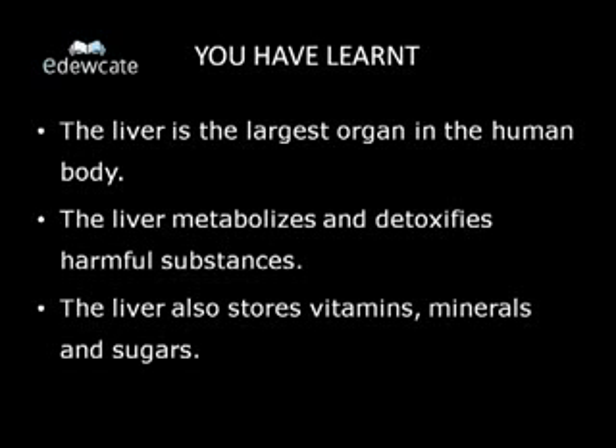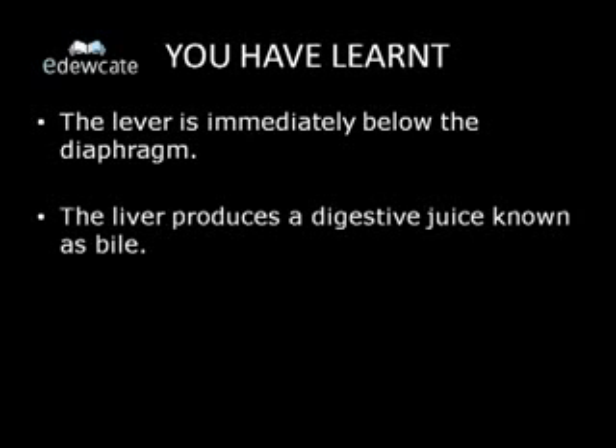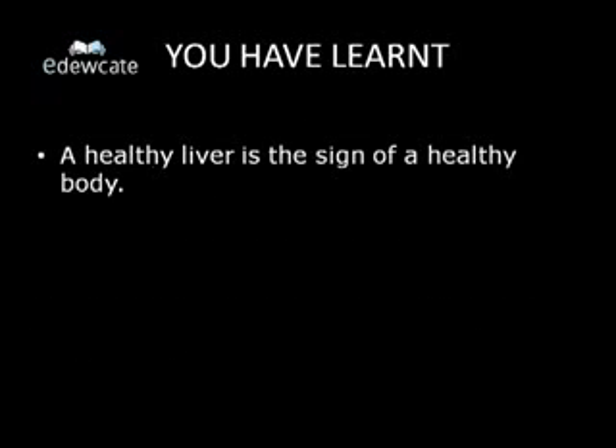The liver is immediately below the diaphragm. It produces a digestive juice known as bile. The glucose stored in the liver is called glycogen. A healthy liver is a sign of a healthy body.